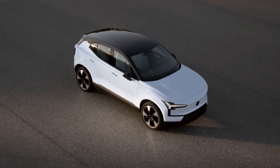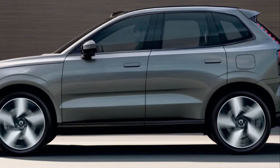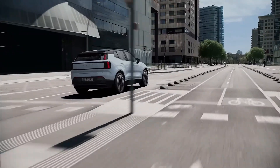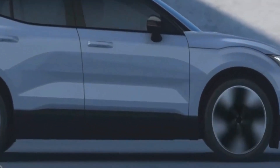Overall, the design and exterior features of the Volvo EX30 of 2024 showcase the brand's commitment to creating a luxurious and visually striking SUV that is sure to turn heads wherever it goes.